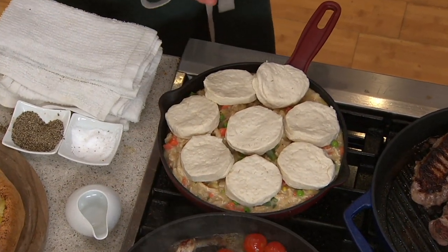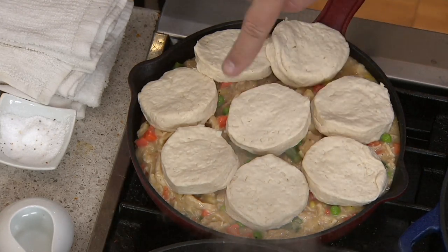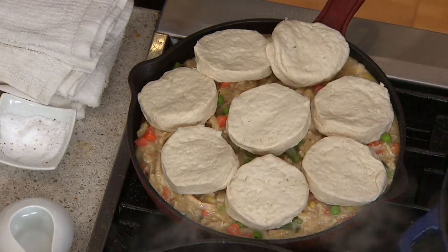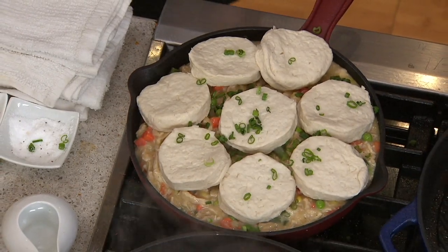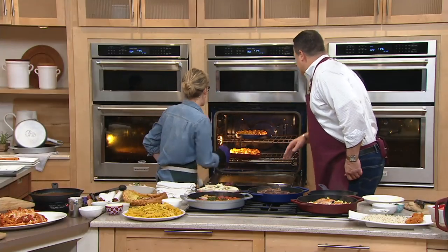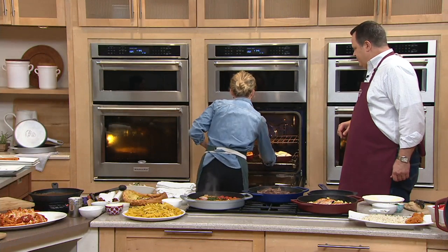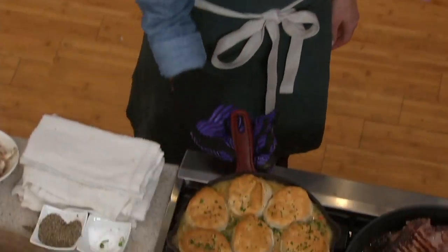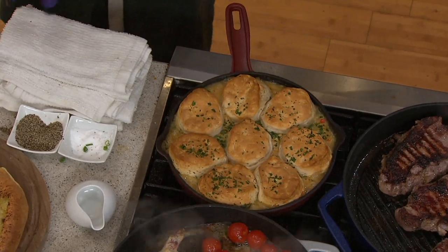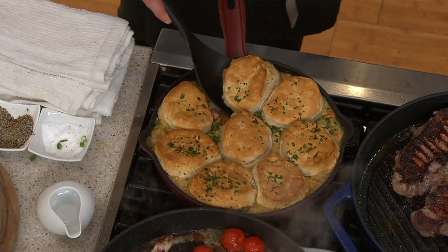We've got this amazing one-pot chicken pot pie. I love cooking meals in one pot — it's a set it, forget it. Put it in your stove, serve your family straight out of the pan. A little tip: warm the filling before it goes in the oven and your biscuits don't burn while waiting on the filling to get warm. Let's do a little TV magic — those biscuits are good and done. That golden brown biscuit top chicken pot pie — this recipe is in my new cookbook. Look at this release too.